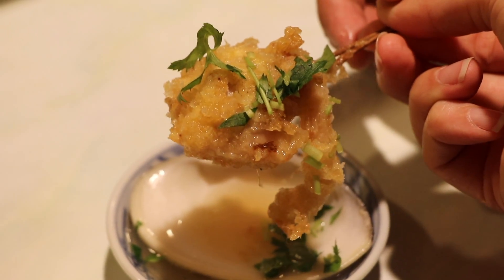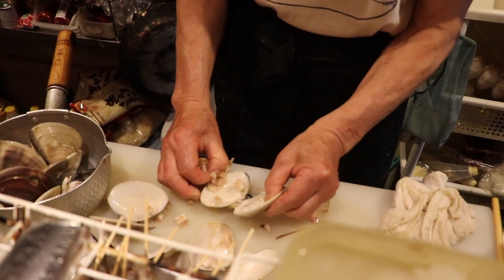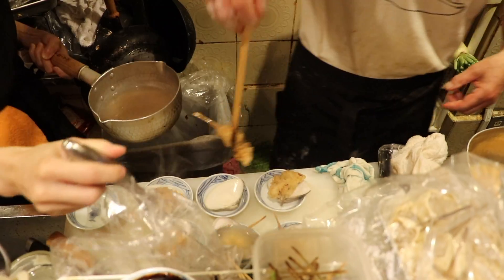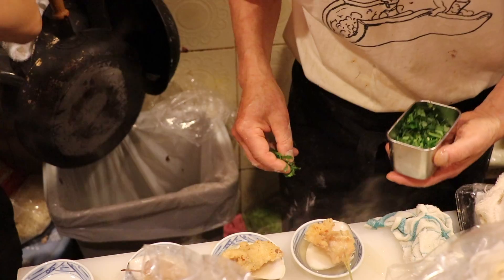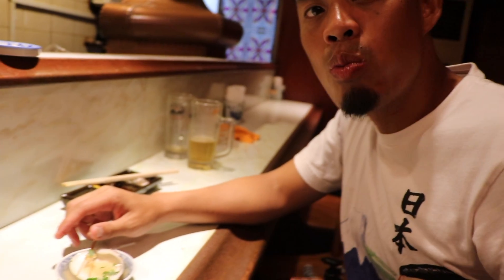And this juicy hamaguri with a soup full of umami — look at that huge clam! The fried crispy clam is poured over with umami soup creating a distinct flavor. So juicy! That clam was pretty good, but let's go taste the soup.